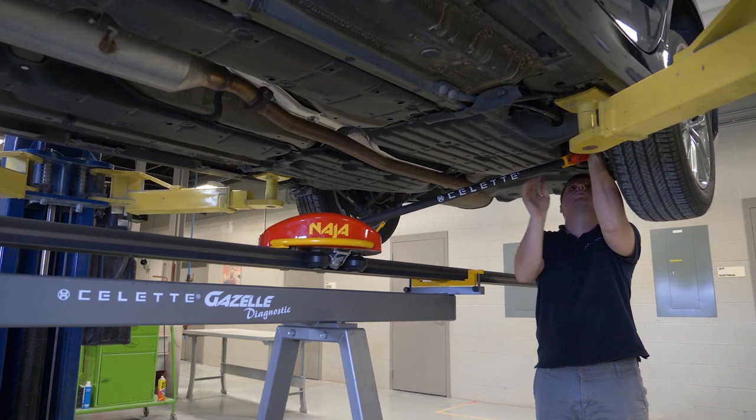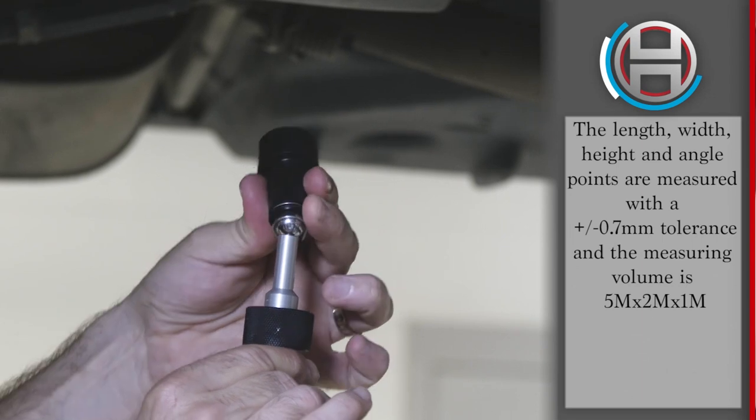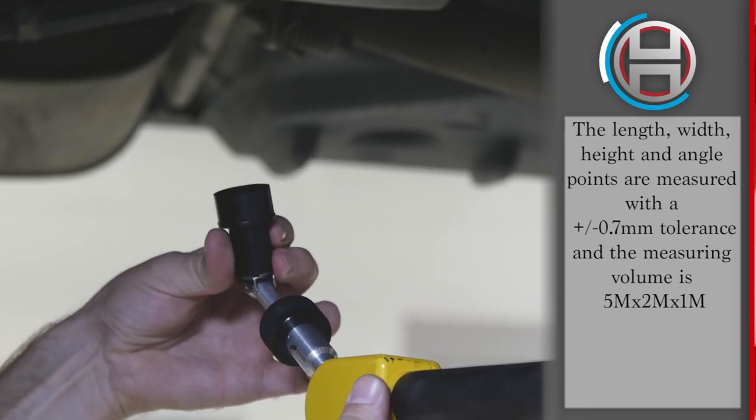During the repair process, the Naja 3D is capable of making live measurements with the magnetic socket. While making pulls, an indicated direction display and sound signal will indicate that the point is back to the original location.